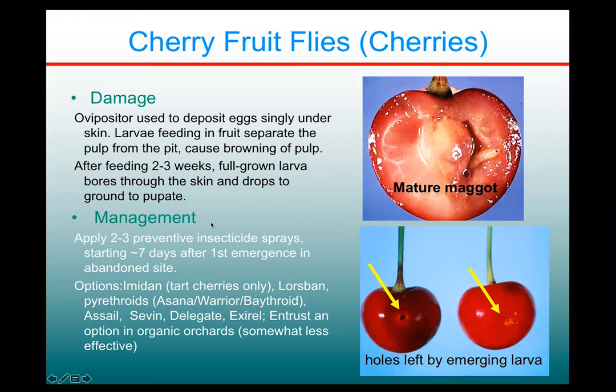Most growers don't feel it's worth the time and effort to actually monitor for them. Basically, they just apply two to three preventive insecticide sprays starting about a week after first emergence in an abandoned site. If there's somebody in the area who's been monitoring, they can tell you cherry fruit flies are out — sometimes newsletters can publicize that fact. Options include Imidan for tart cherries, plus Lorsban and some pyrethroids, and a few other things.